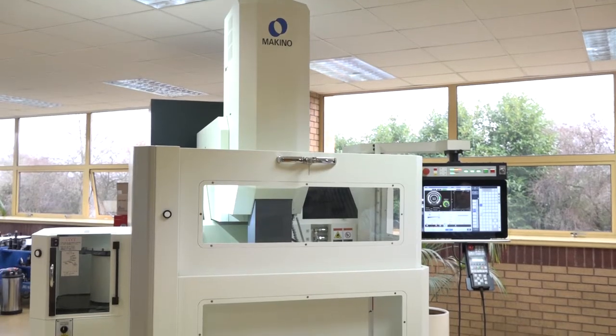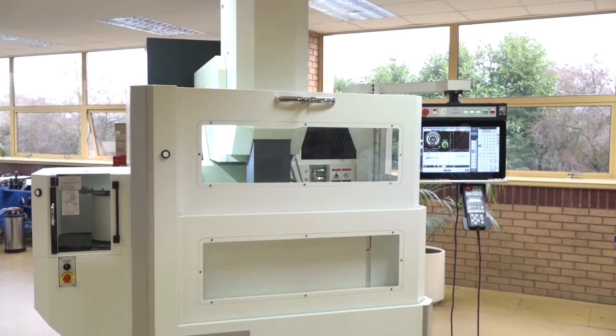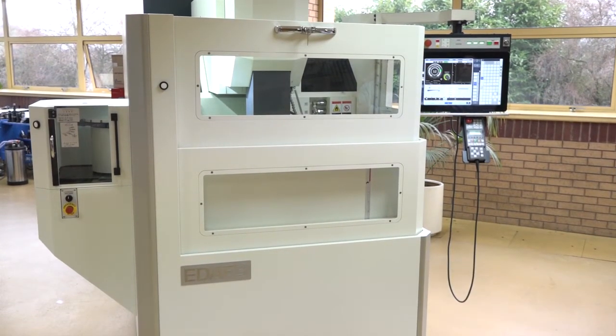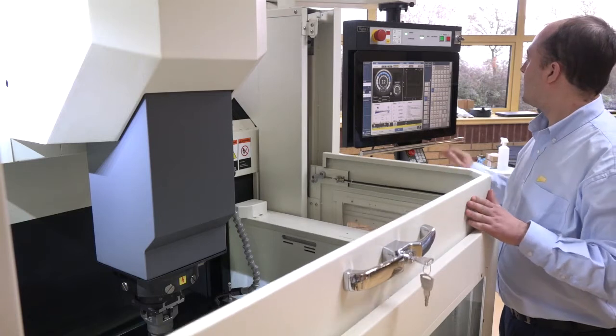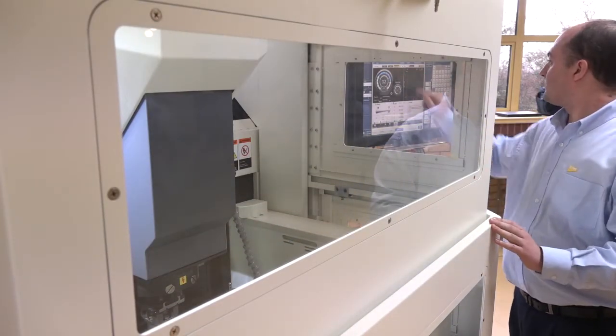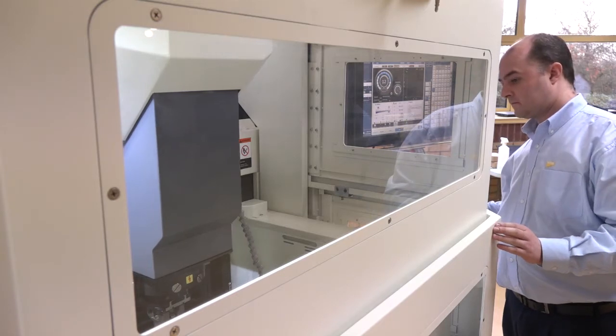The footprint is quite considerably smaller than others and it's integrated. What benefit is that to the customer? It's a massive benefit. Floor space is expensive these days, no matter where you are — people want more out of the buildings that they've got. The XY movement on this machine, compared to others, when you relate that to its overall floor size, the machine is very compact.